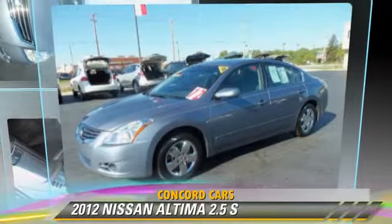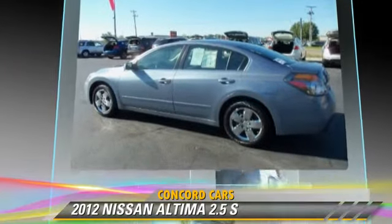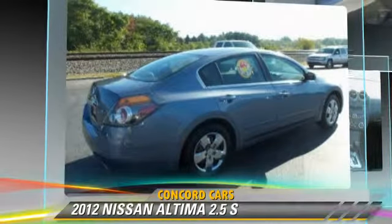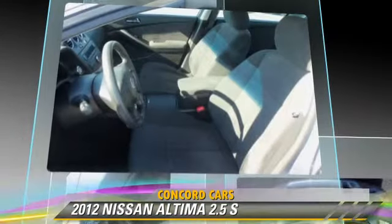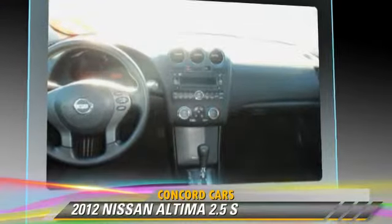The 2012 Nissan Altima 2.5S, powered by a 2.5-liter four-cylinder engine with an automatic transmission, has fewer than 35,000 miles on the odometer. This well-equipped Nissan features power steering, power door locks, and power mirrors.